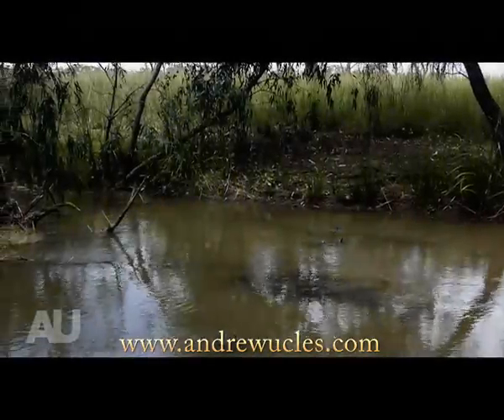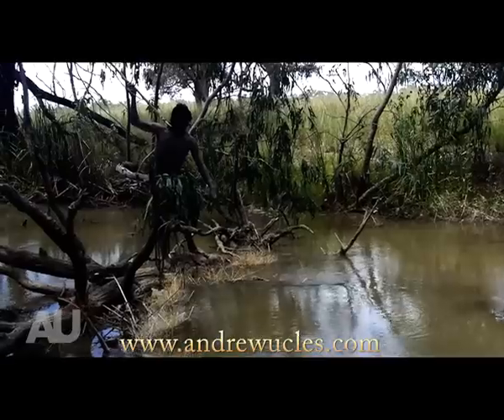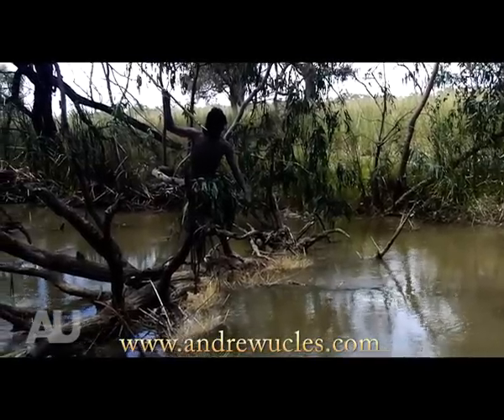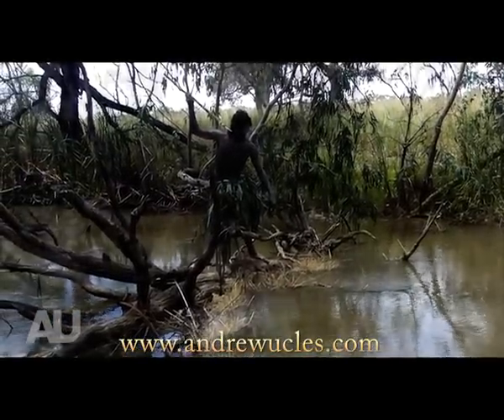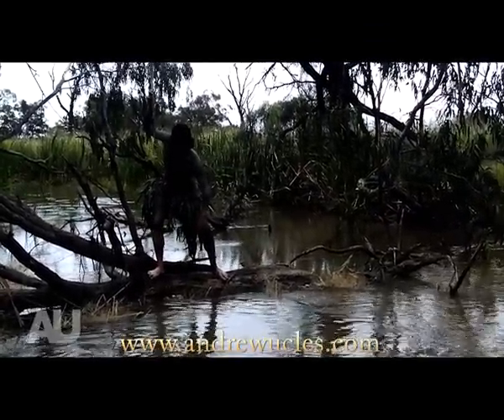Trying my hardest not to look like a stooge and having plenty of time on my hands, I've managed to position myself near a log in an attempt to spear any unexpected fish travelling upstream. It's all about patience and perseverance.